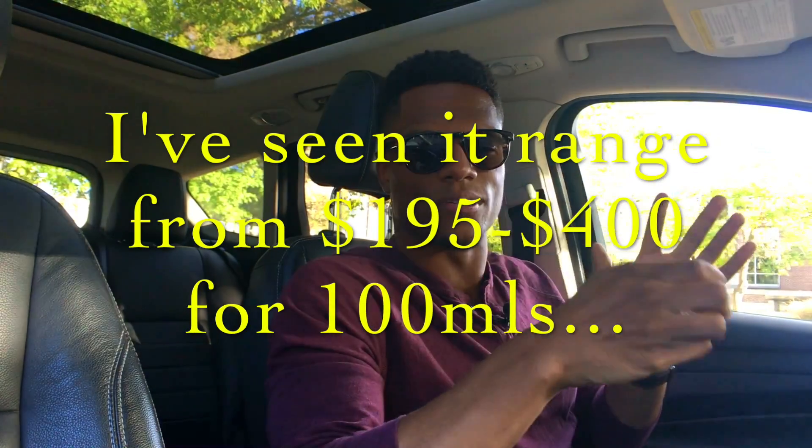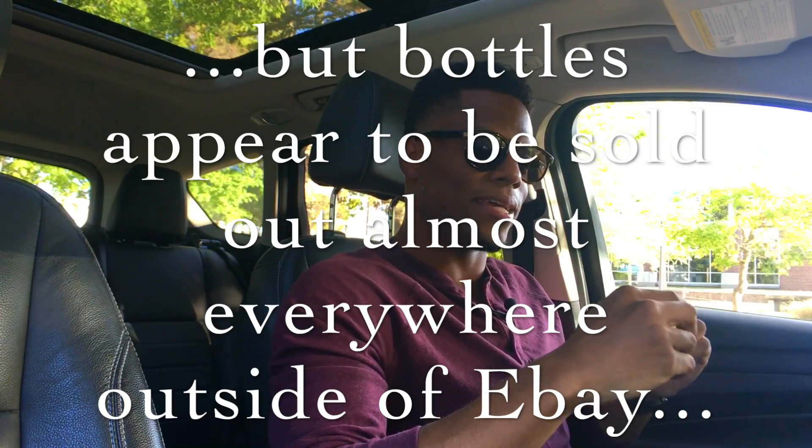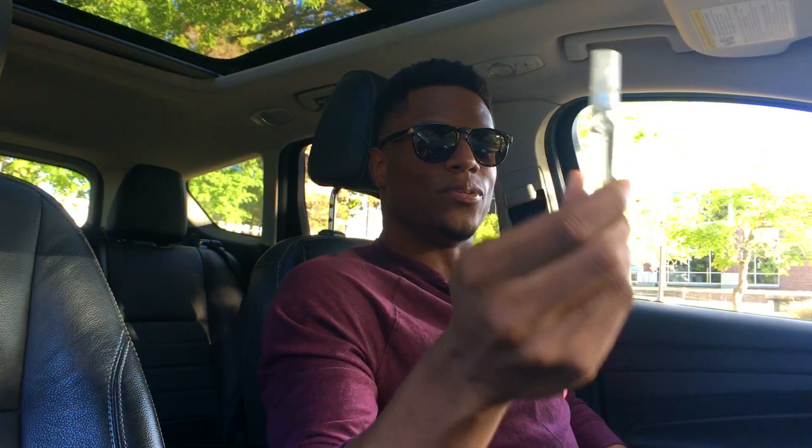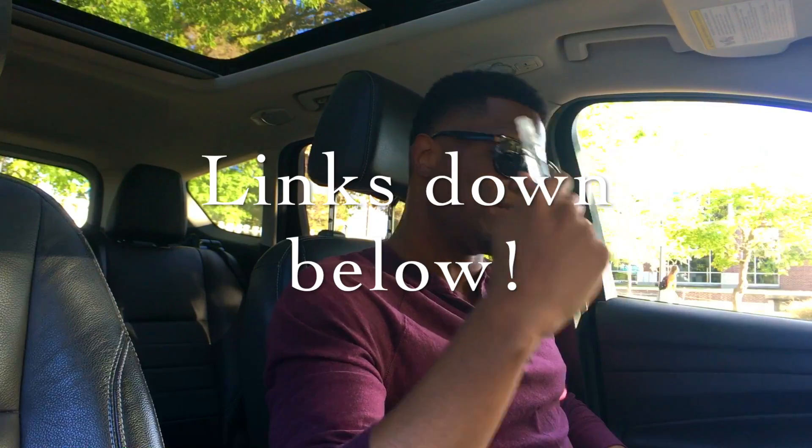The only thing missing — the fifth prong — is the price. I haven't looked at the prices recently, but I don't think you're looking to pay less than $200 for maybe 50 to 100 mils of this — don't quote me on that, but I know it ain't cheap. It might be worth it for me — I might look into doing a partial bottle later on if I finish this sample, maybe for next spring and summer season.